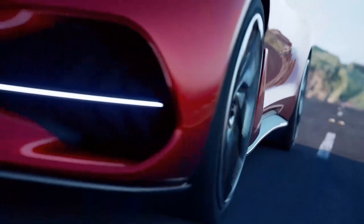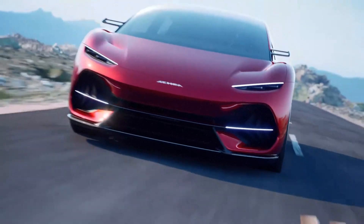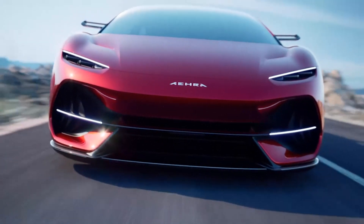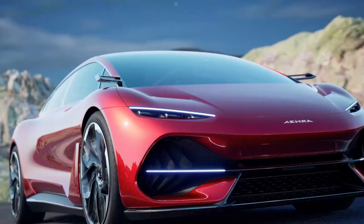Aira, set to start delivering to North America and Europe in 2026, might be an unfamiliar name to many. It's part of the growing wave of electric vehicle startups targeting luxury buyers.